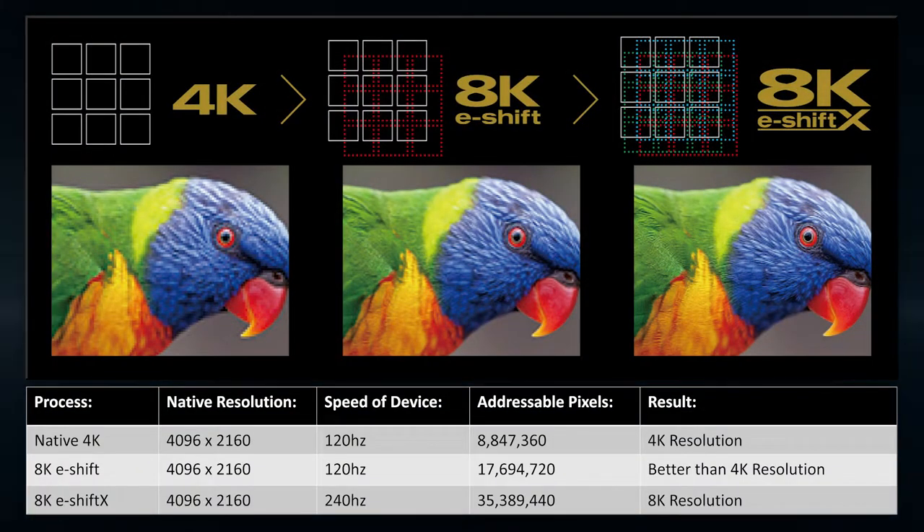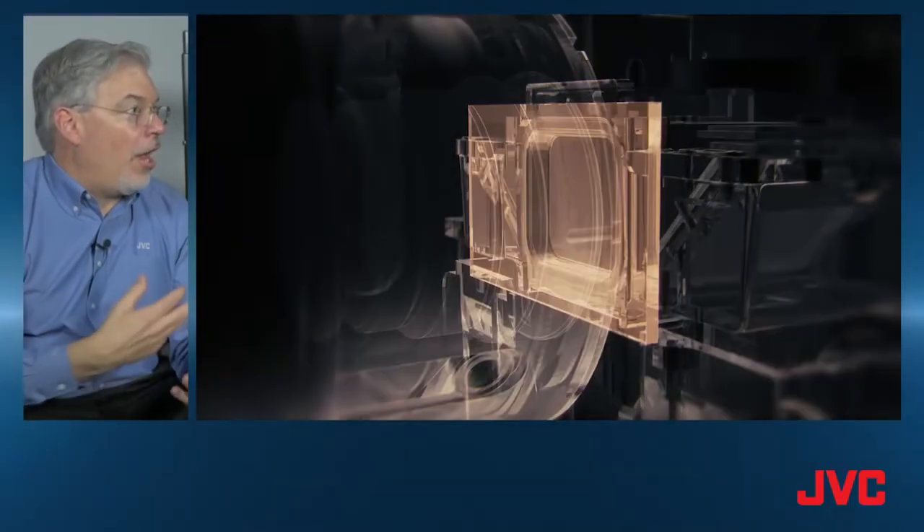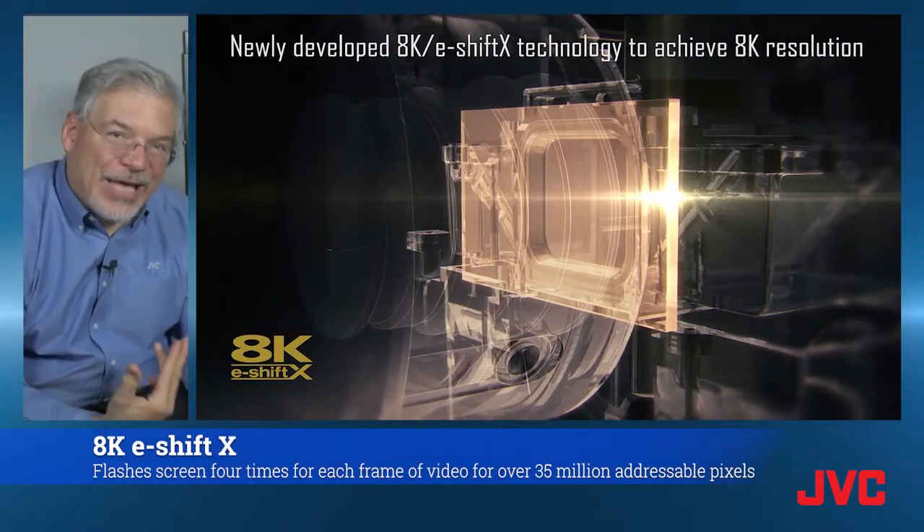8K is important — so how do we get to 8K on these projectors? On the entry-level laser model, we have 8K e-shift, so we're flashing the screen twice, doubling the number of addressable pixels, and then the rest of the pixels are created by the way they overlap. On the top two models, we have 8K e-shift.x.